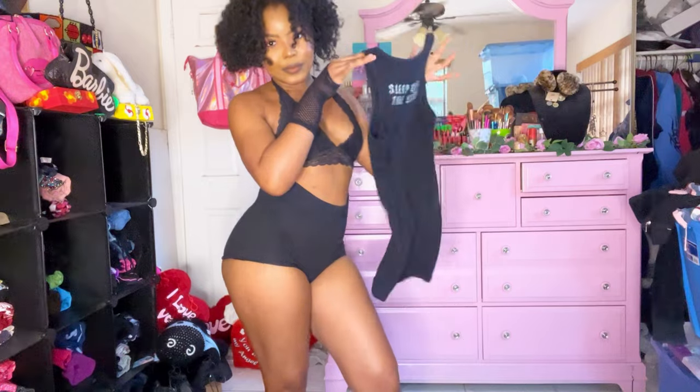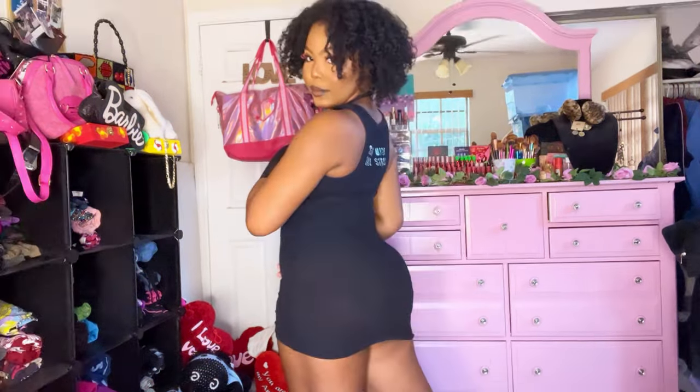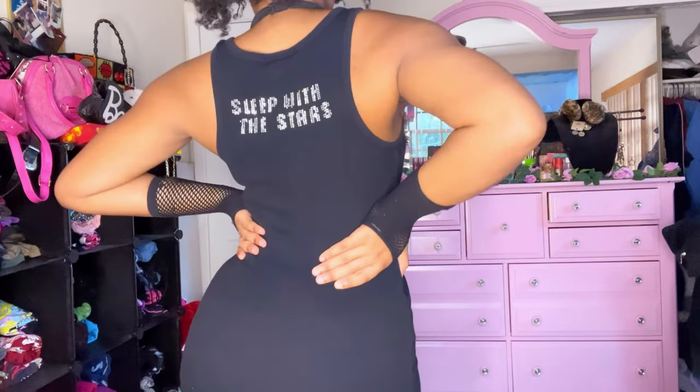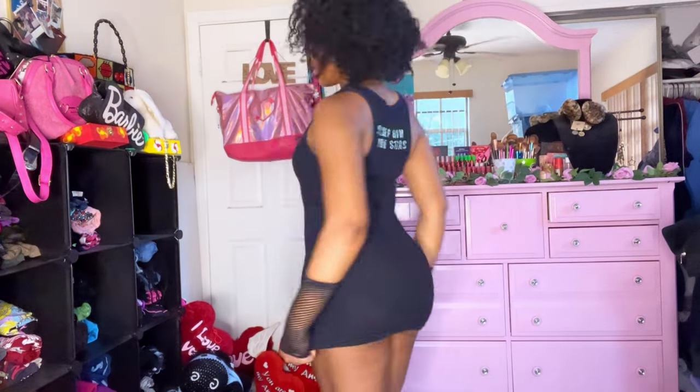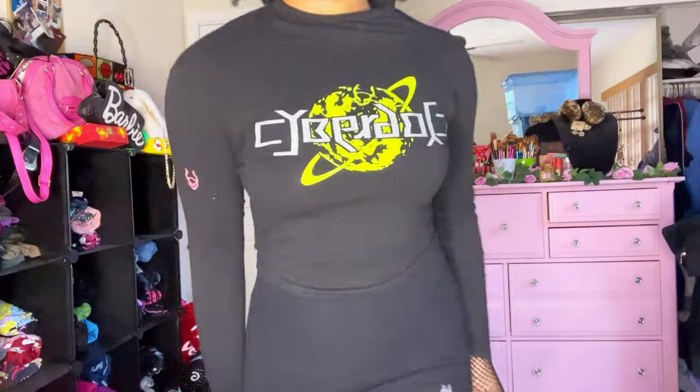Next up we have a cyber chick look — we love a cyber grunge moment. We're starting out with this Apple Bottom 'Sleep With the Stars' little t-shirt mini dress, so freaking good. Then we have this graphic tee from Cyber Dog — I love the fit of this top so much.